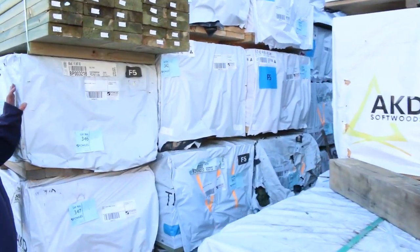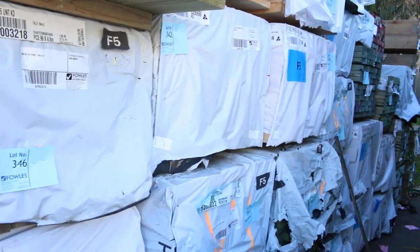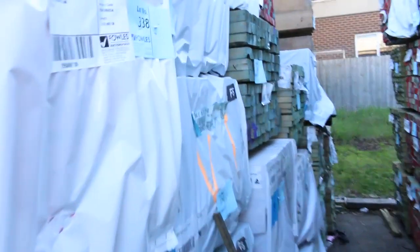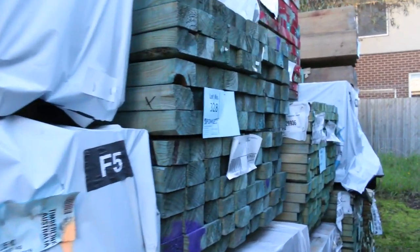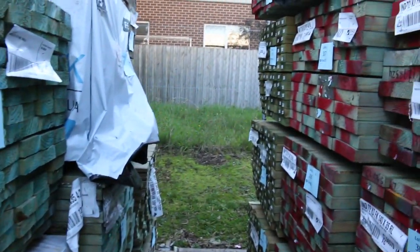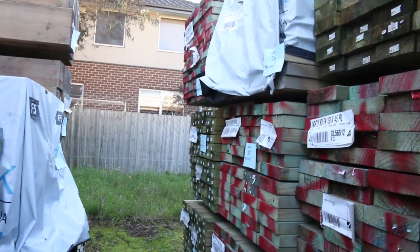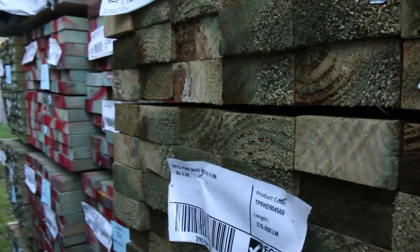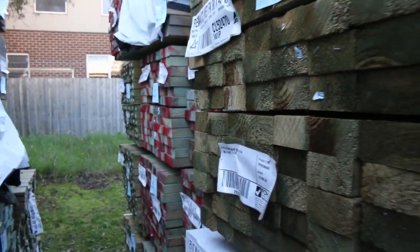There's a whole heap of different packs in here - F5 framing, a variety of packs, and also a fair bit of termite treated stock. More treated pine throughout the row. There's some 90 by 35 F5, and also some 90 by 35 M10 which you'll see shortly. It's just mountains of stock at the moment - absolutely fantastic.